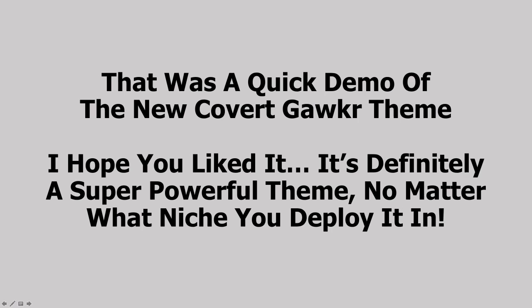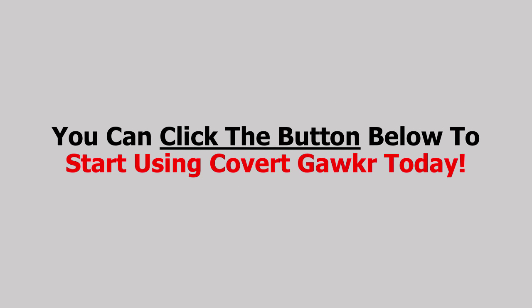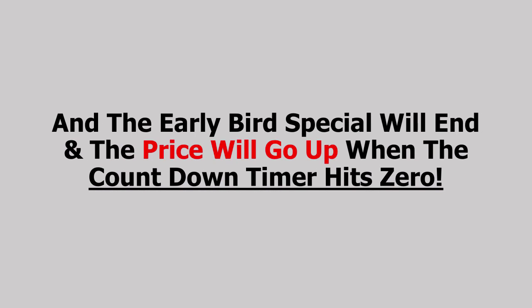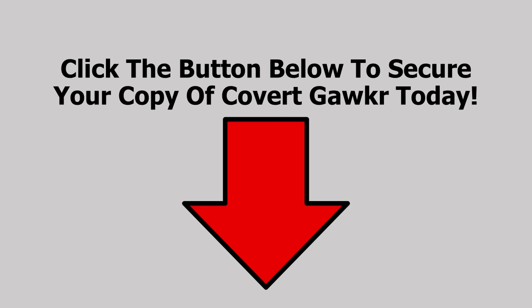So that was a quick demo of the new Covert Gawker theme. I hope you liked it. It's definitely a super powerful theme no matter what niche you deploy it in. You can read on below for more information about the theme, or click the button below to start using Covert Gawker today. Because time is literally money — the time sale is on and the price does go up with every order. The early bird special will end and the price will go up for good when the countdown timer hits zero. So click the button below to secure your copy of Covert Gawker today, and I will see you inside.